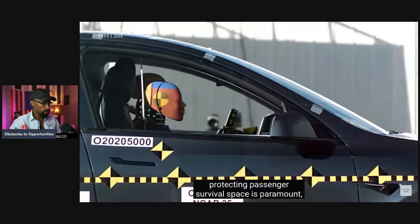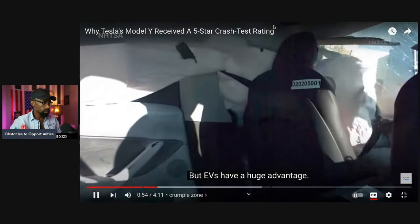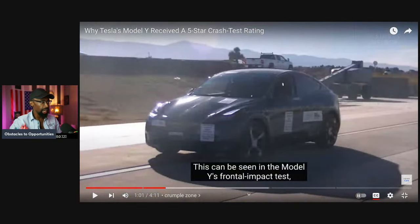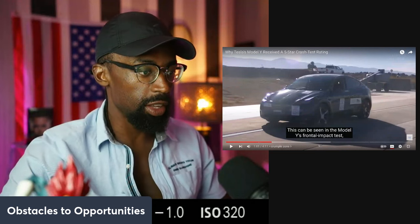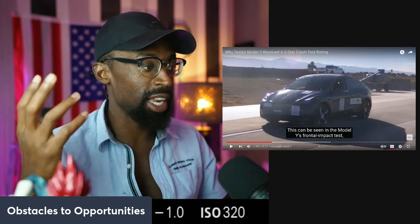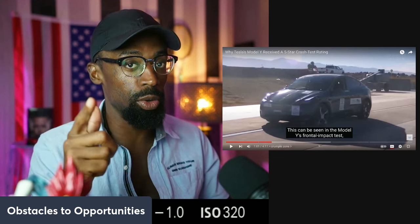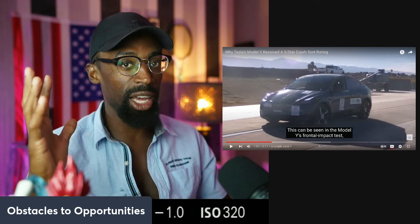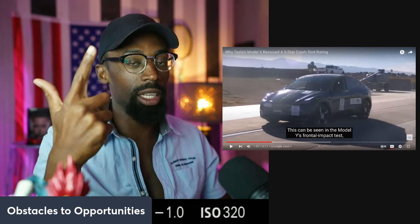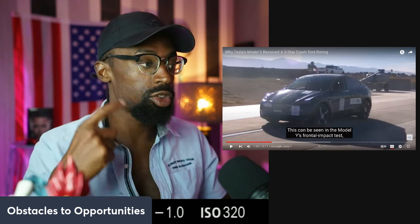In the event of a collision, protecting passenger survival space is paramount, and all modern cars are designed to do so. But EVs have a huge advantage — the absence of an engine provides ample space for a crumple zone in frontal impacts. When I actually speak about why EVs are good, especially Tesla, it's not coming from climate change or anything. I'm trying to change your life — skip the climate change angle. You might not even be around if you're in the wrong car and get in a bad accident. So climate change is relevant to you only if you're still here. EVs matter for safety.